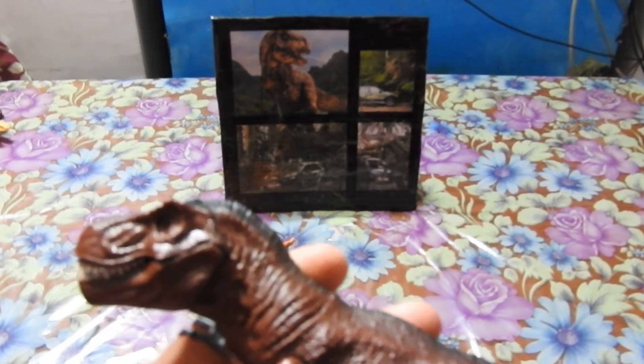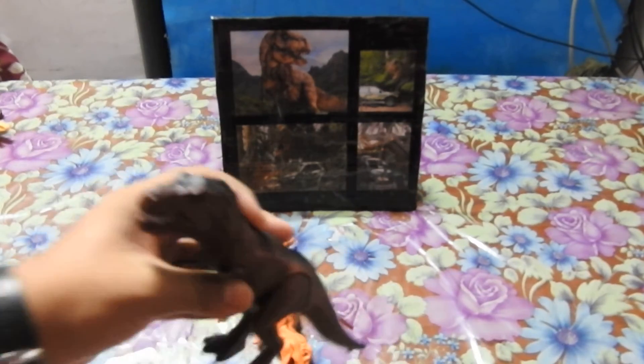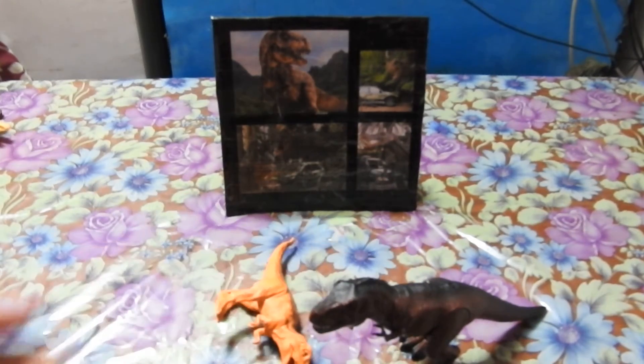Some teeth were 23 centimeters long. Tyrannosaurus Rex is a very dangerous dinosaur — it's my favorite. Tyrannosaurus Rex lived 70 million years ago, was found mainly in North America, and its length was 12 meters.